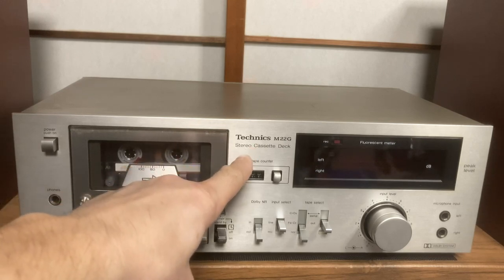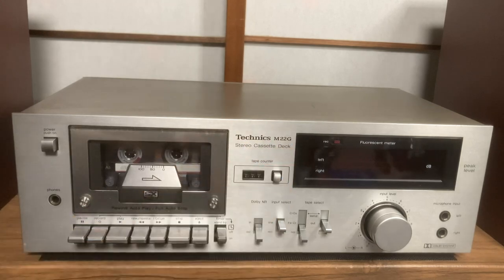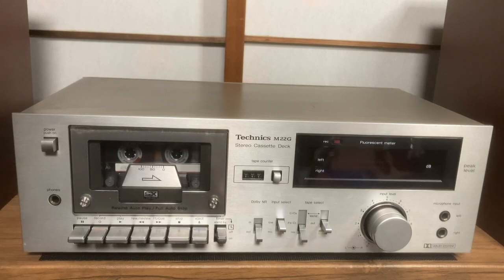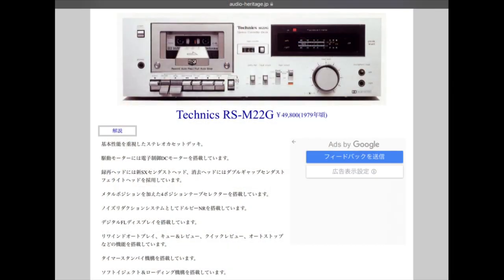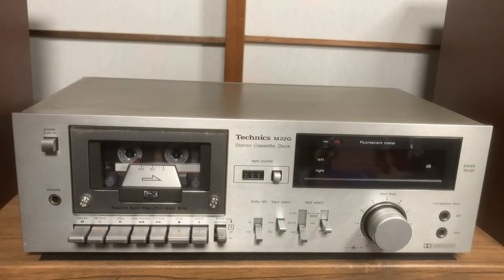I had a look on the internet and did some research. When I put in the Technics M22G information it was prefixed with the letters RS and a hyphen, so I'm not sure why that is. The Audio Heritage website clearly lists it as an RS-M22G, and yet the picture on the website doesn't show the RS in the model name - it's the identical one to this.